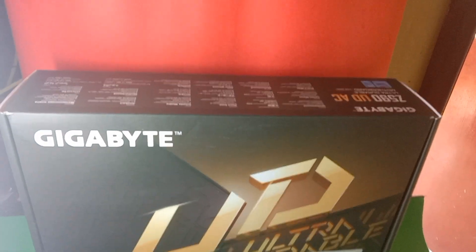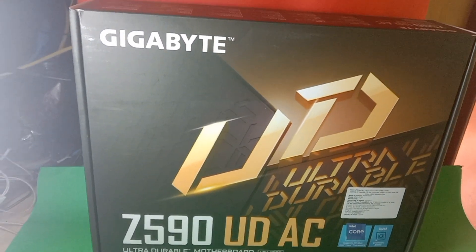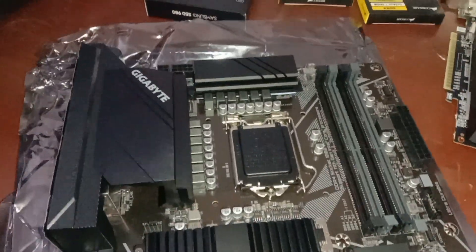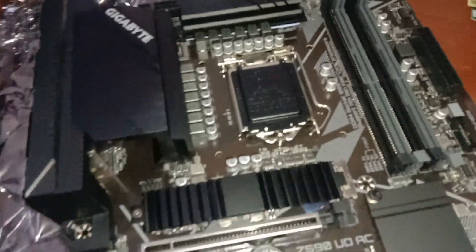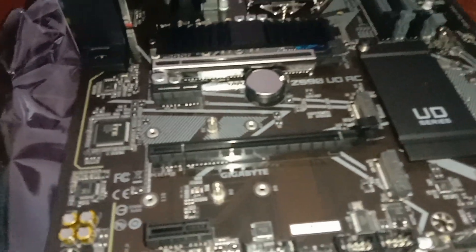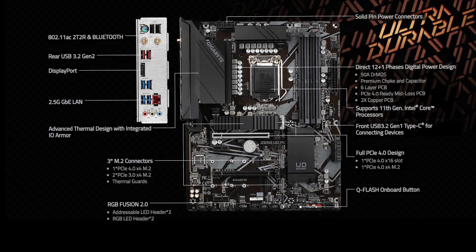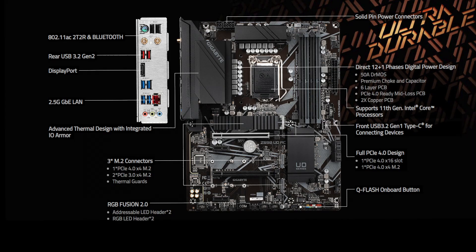The Gigabyte Z590 UDAC motherboard — entry-level Z590 models. Both the Z590 UDAC and Z590 UD share the same PCB and as a result follow the same black and white design, including a black and white printed PCB with black heatsinks and a slim rear panel cover. The Gigabyte Z590 UDAC includes Wi-Fi 5 802.11ac support, with both models including three PCIe M.2 slots, 2.5 Gigabit Ethernet, and advertised as having a 12+1 phase power delivery.